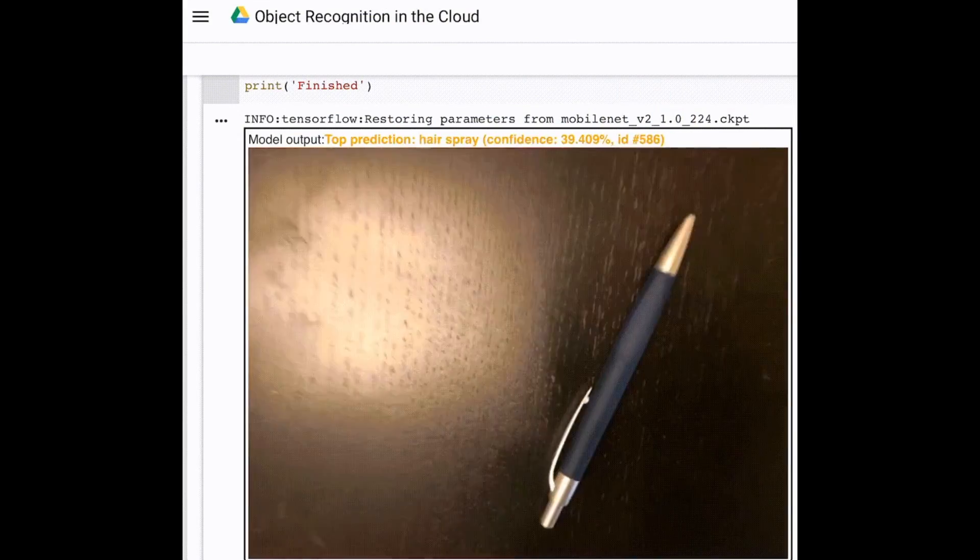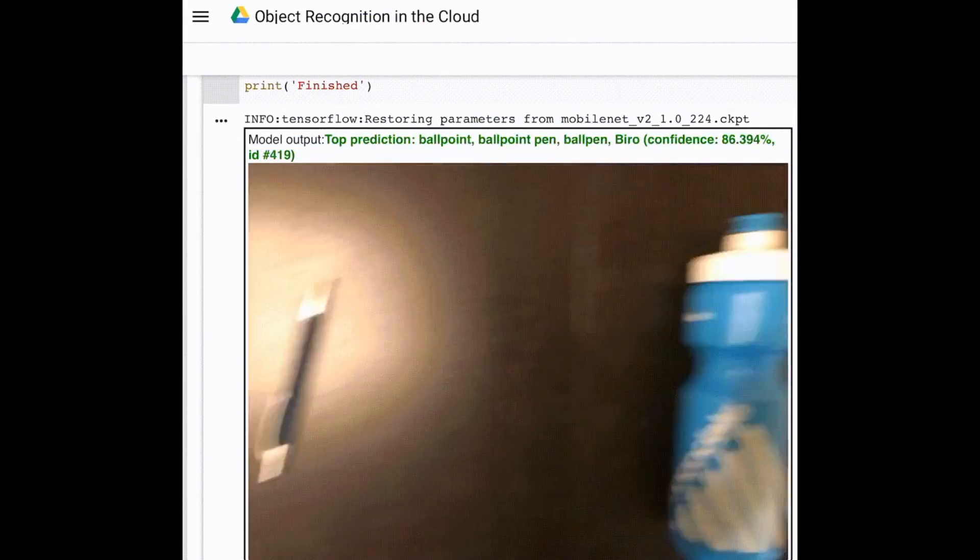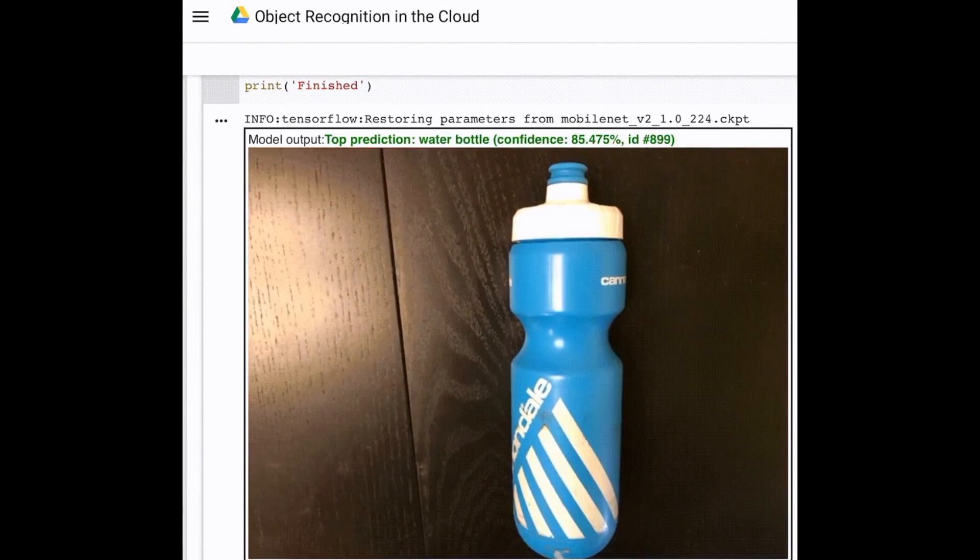A new guide is up: basic TensorFlow object recognition on any computer or iOS with Google Colab.